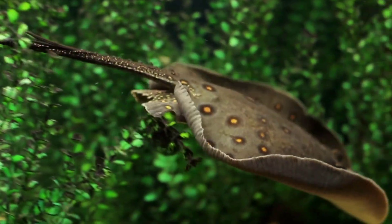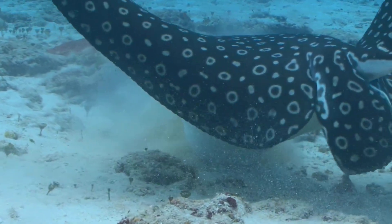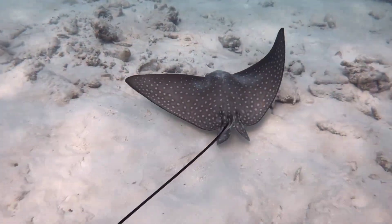Most stingrays are brown or gray, which helps them blend in with the sandy ocean floor. Some even have spots or patterns for extra camouflage. One of the coolest things about stingrays is their long, whip-like tail.